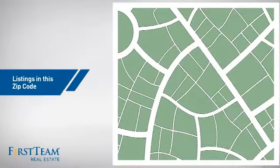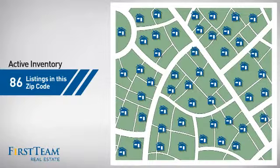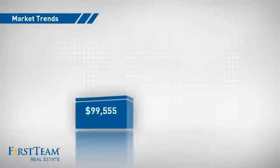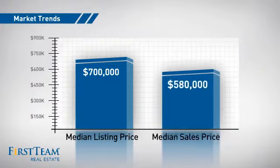Wondering how it stacks up against the competition? There are now just over 85 homes on the market within this zip code, with a median list price of $700,000 and a median sale price of just over $575,000.